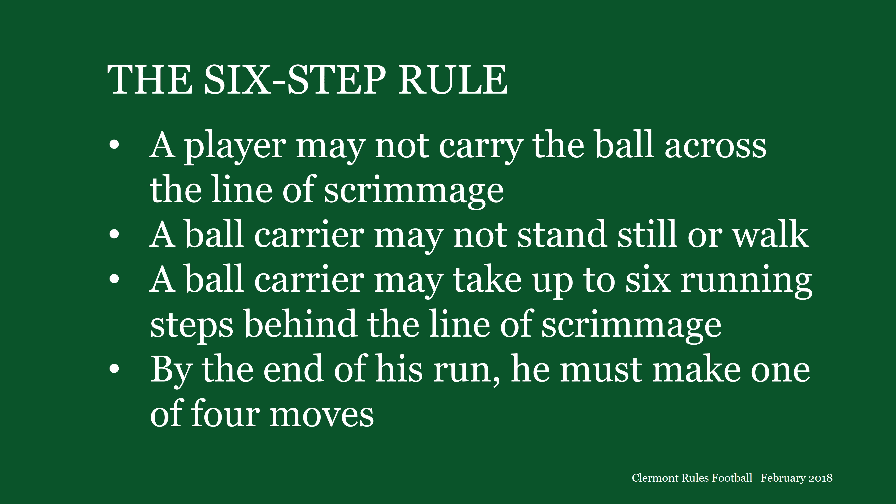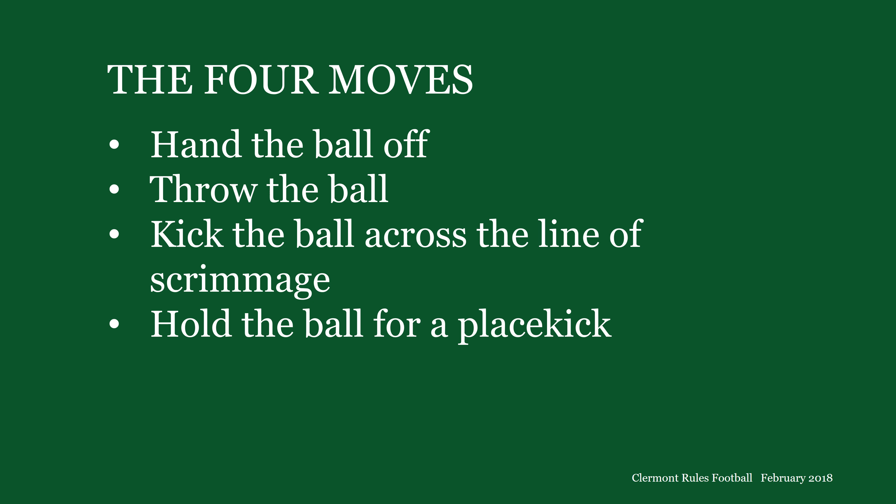In Claremont Rules, a player may not carry the ball across the line of scrimmage. The second question: what prevents a ball carrier from holding the ball behind the line of scrimmage indefinitely until someone downfield gets open for a pass or a kick? The answer is the six-step rule, which prohibits a ball carrier from standing still or walking. Instead, he may take up to six running steps behind the line of scrimmage. By the end of his run, he must make one of four moves — all of which also occur in tackle football: hand off, throw, kick across the line of scrimmage, or hold for a place kick.